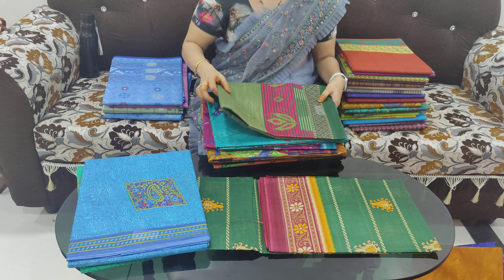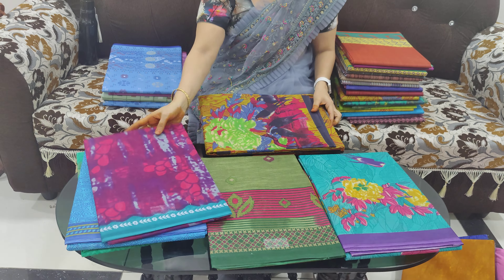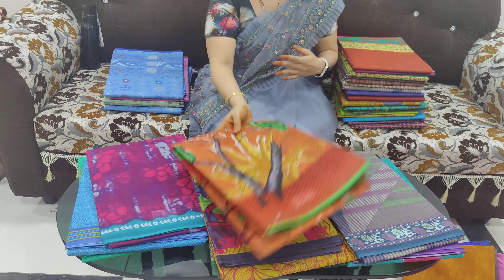This cost is 499 rupees. This is free shipping — shipping charges are free.